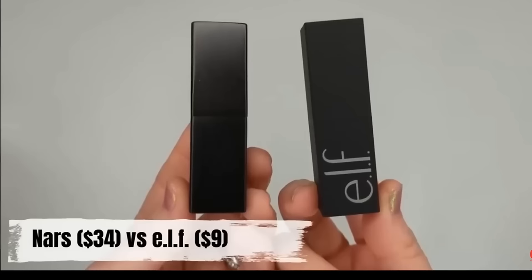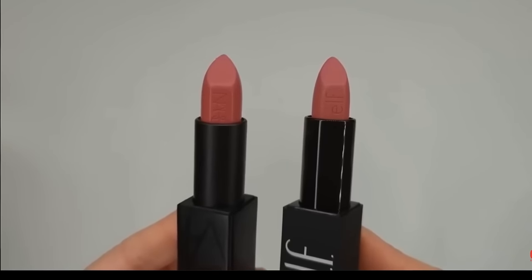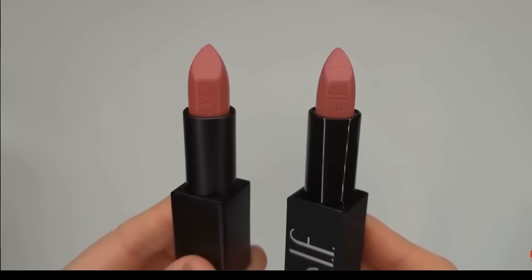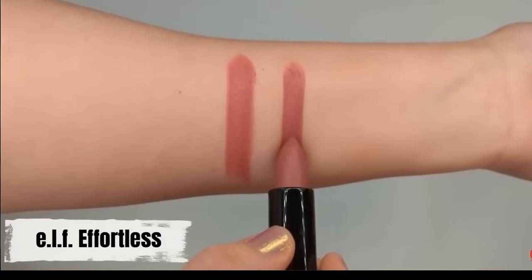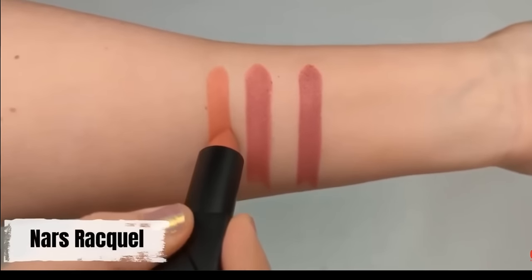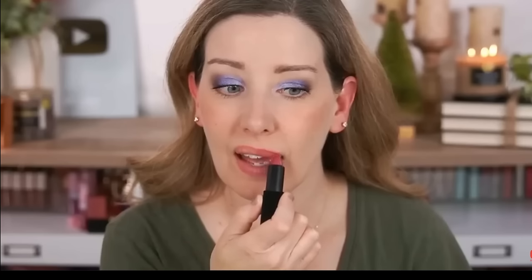ELF also released their O-Face lipsticks in 2023, and when I saw these, I immediately thought of the NARS Audacious lipsticks. ELF are $9 each versus $26 for NARS. The packaging looks so similar — even the lipstick bullets have brand logos embossed in the same spot. I felt like the ELF ones were just as creamy, went on just as smoothly, and were just as pigmented. They wore the same throughout the day. When I put one on each side of my mouth, I really couldn't tell the difference — another dupe ELF did really well this year.